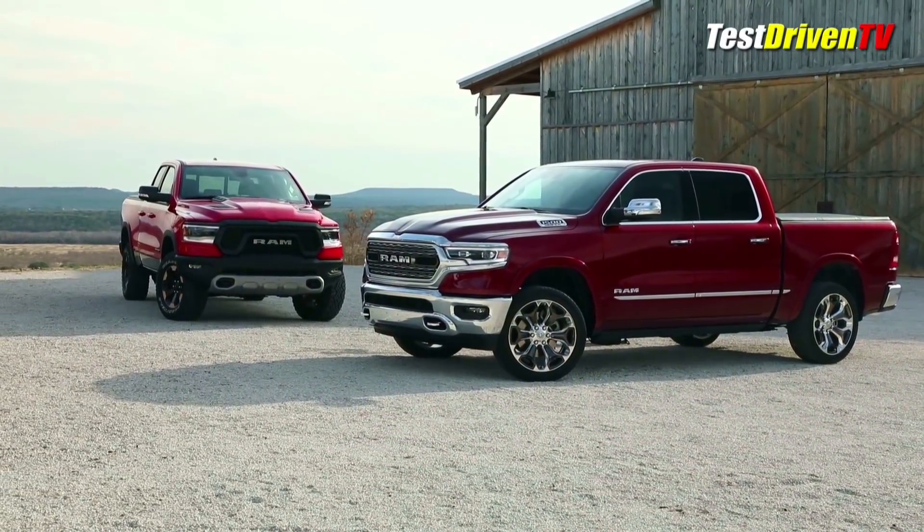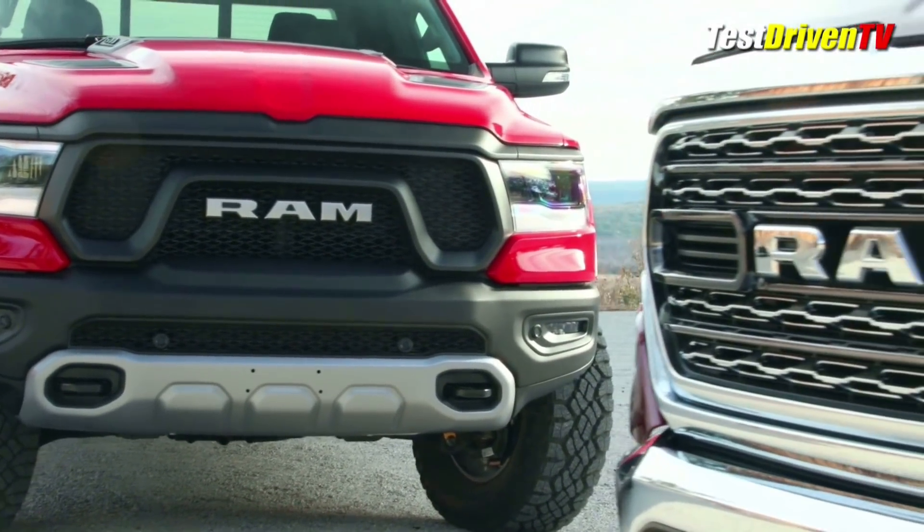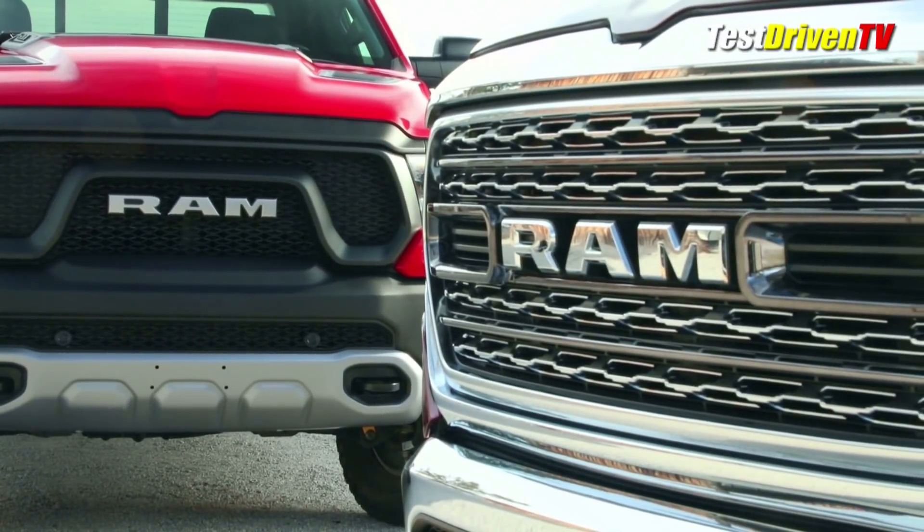The 2019 Ram 1500 will be built at the Sterling Heights, Michigan plant and goes on sale later this year. Pricing and full specifications will be available closer to that time.